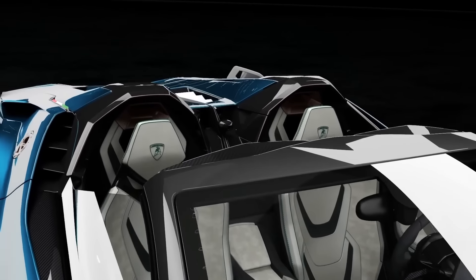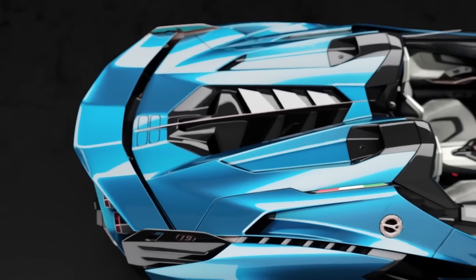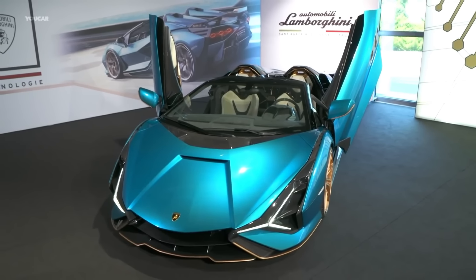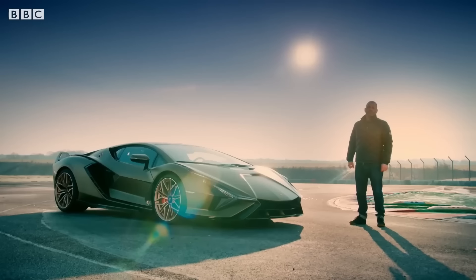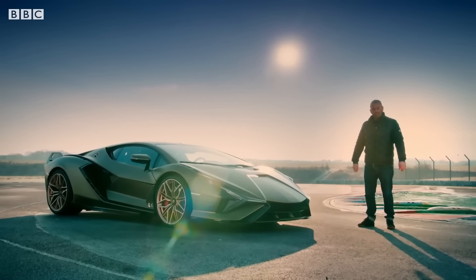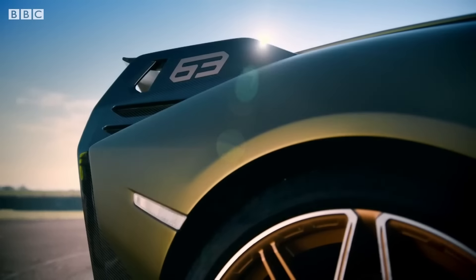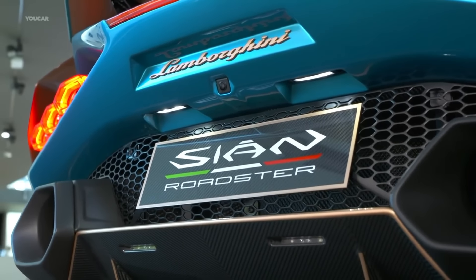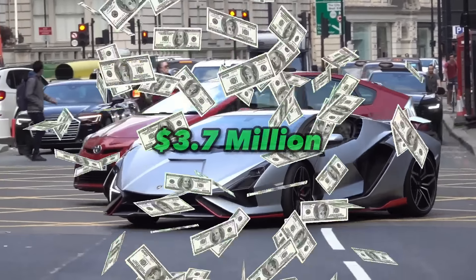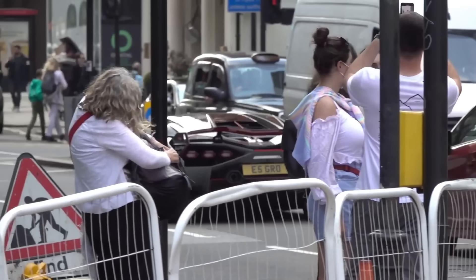The innovative supercapacitor system stores energy and provides an extra boost of power when needed, making the car faster, more efficient, and better for the environment. The roof can be removed to enjoy open air, and the doors open upwards, adding to its futuristic appearance. The interior features the finest materials including carbon fiber, alcantara, and leather. At around $3.7 million, with only 19 ever produced, owning one is truly a once-in-a-lifetime opportunity.